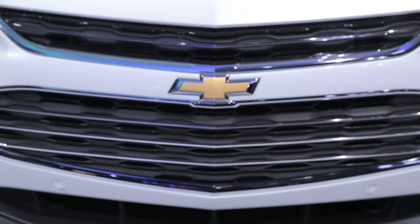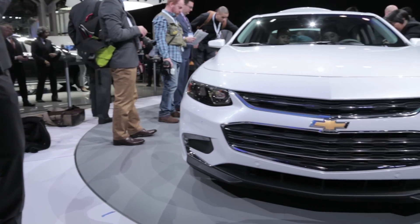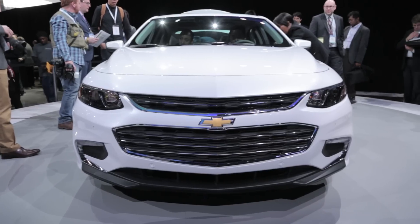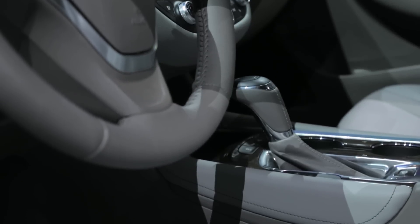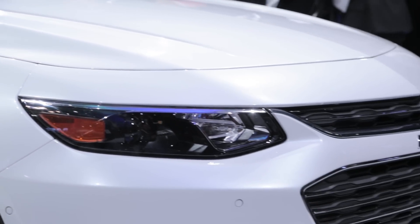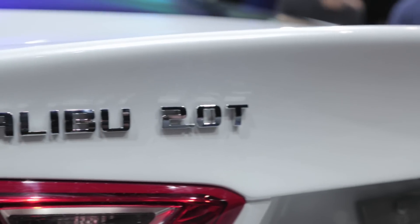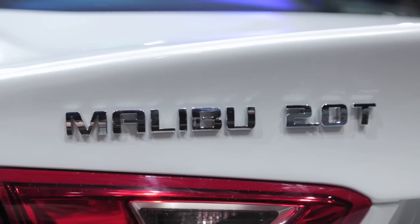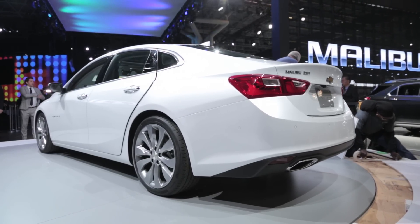Another area that received a lot of attention is the engine compartment. This car will be available with three different powertrains. The base unit is a 1.5-liter turbocharged four-cylinder matched to a six-speed automatic transmission, providing 160 horsepower and up to 37 miles per gallon on the highway. The up-level option is a more powerful 2.0-liter turbo paired with an eight-speed gearbox, delivering 32 miles per gallon on the interstate.